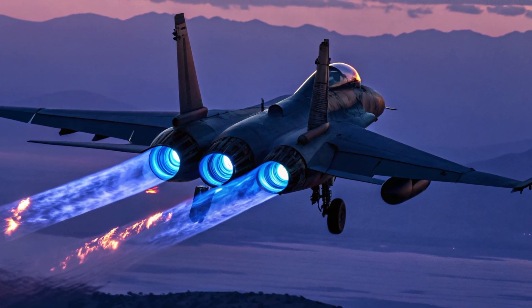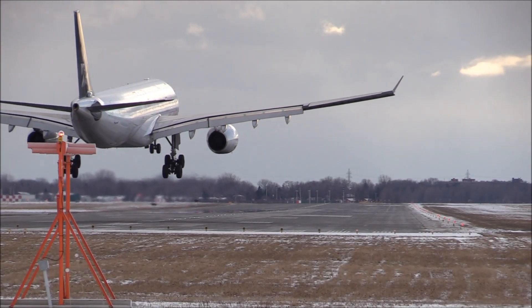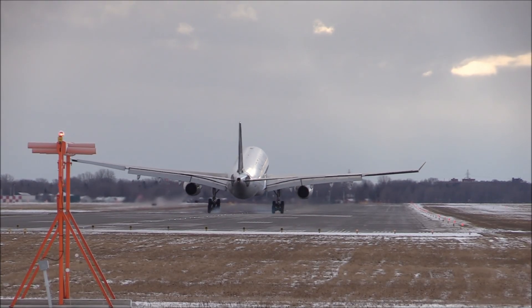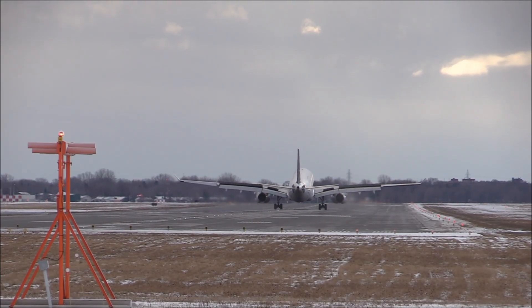The Pratt & Whitney F119 engines are now equipped with smart vectoring control, allowing tighter turns and faster climbs. Improved fuel efficiency gives it longer mission times, while thrust vectoring provides super-maneuverability that outperforms even fifth-gen Chinese and Russian fighters.